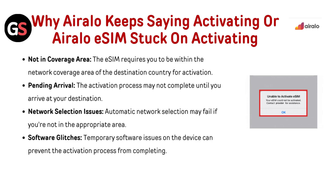First, let's understand why Airalo keeps saying activating or the Airalo eSIM is stuck on activating. Not in coverage area: the eSIM requires you to be within the coverage area of the destination country for activation. Pending arrival: the activation process may not complete until you arrive at your destination.